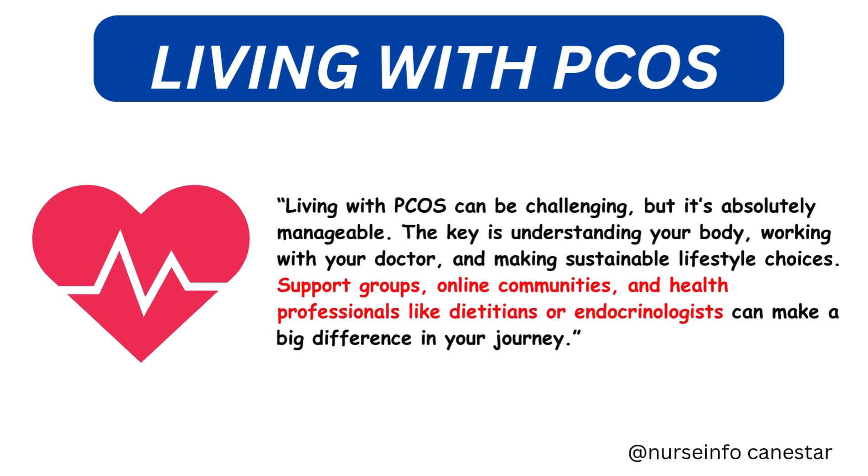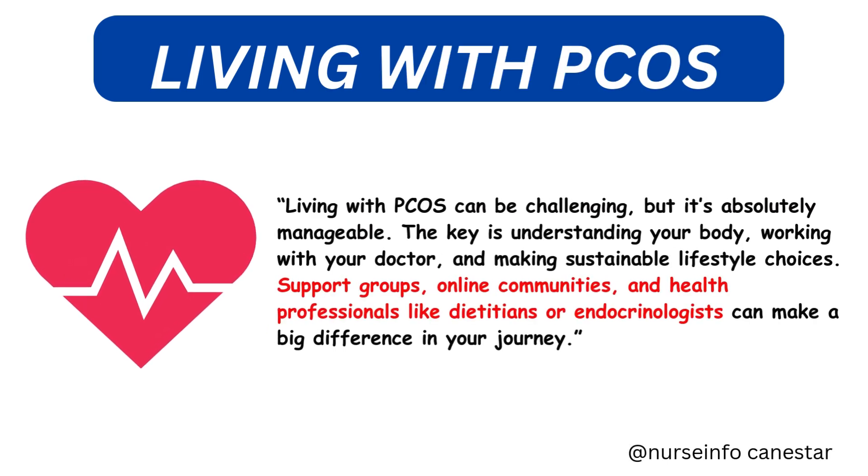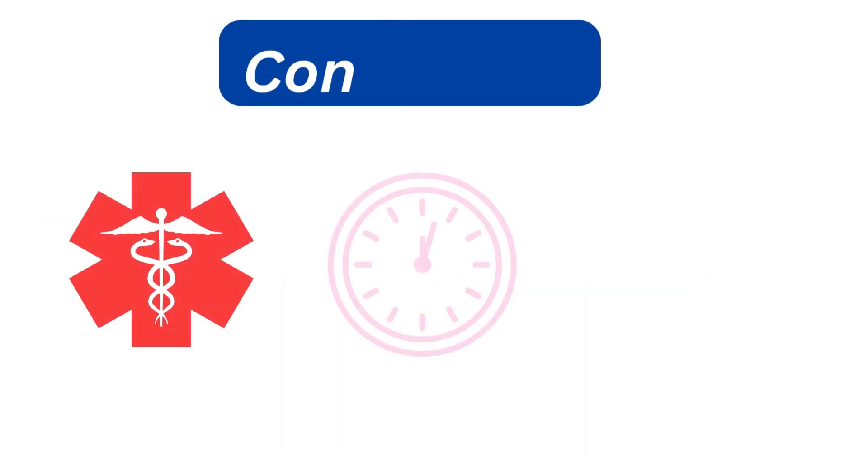Living with PCOS can be challenging, but it's absolutely manageable. The key is understanding your body, working with your doctor, and making sustainable lifestyle choices. Support groups, online communities, and health professionals like dietitians or endocrinologists can make a big difference in your journey.